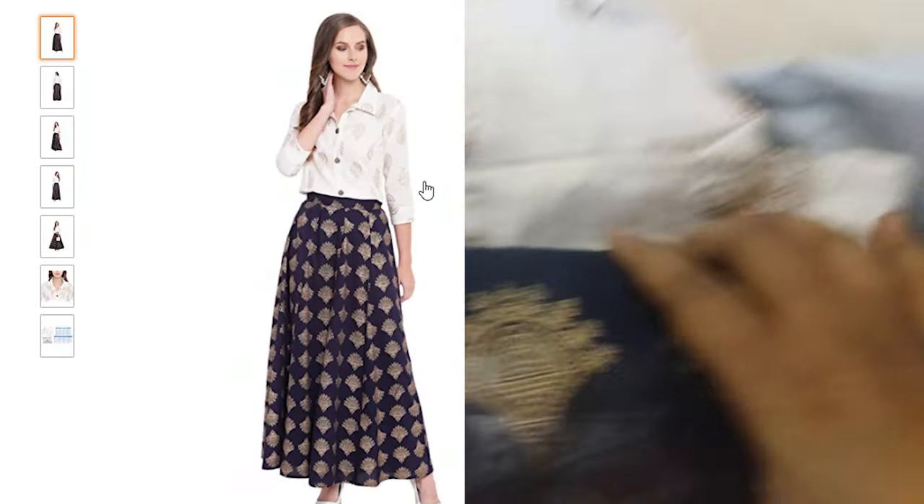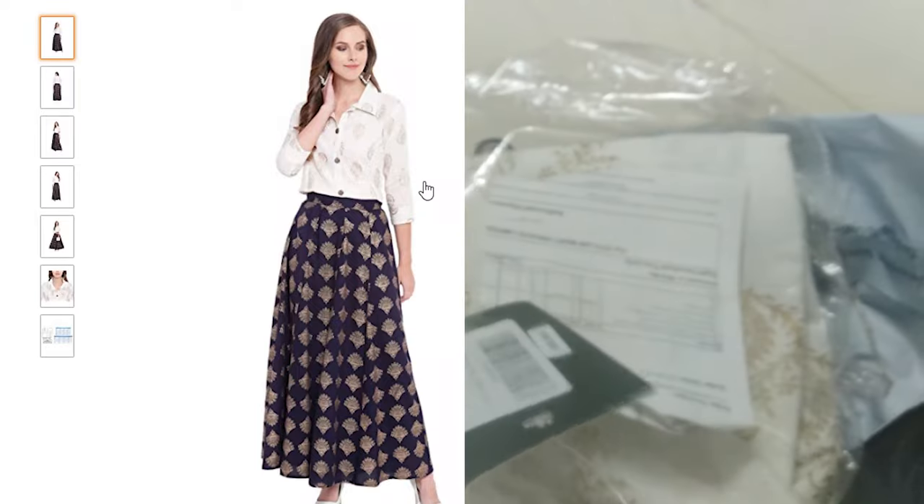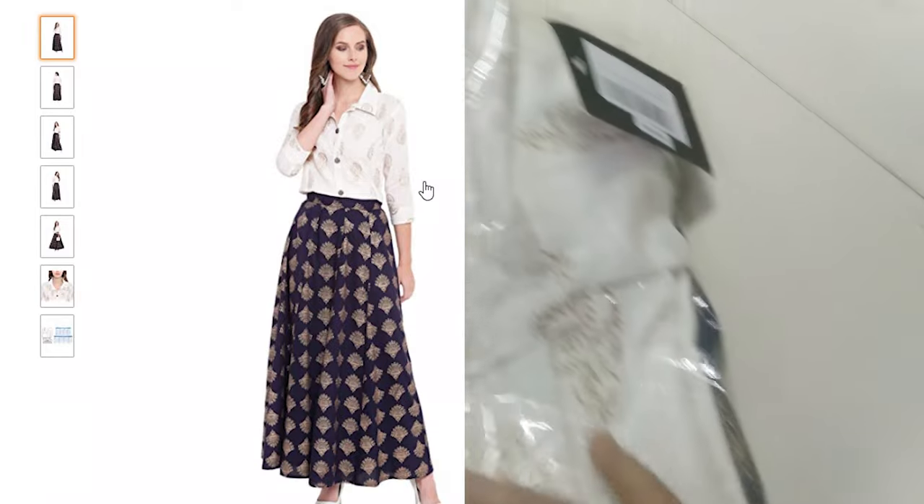Look wise it is very good. You will get two colors — White and Blue, and White and Red. I purchased both colors from Amazon, and look wise it is very good.